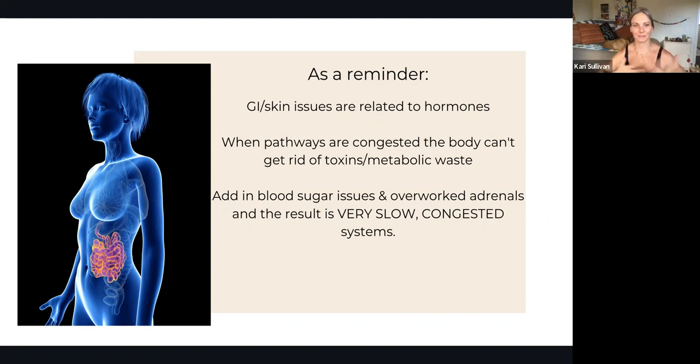It's a cycle that bigger corporations really feed off of us with. If we don't know what's going on, they can keep telling us it's this or that, when really it's your hormones. When our pathways get congested, the body can't get rid of toxins nor metabolic waste. Toxins would be your endocrine disruptors.